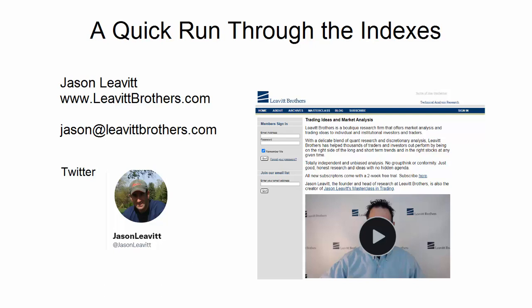Hey traders, Jason here from Levitt Brothers. In this video, I'm going to just take a quick run through the indexes — no indicators, no breadth stuff, no internals — just a quick run through the indexes: the S&P, the Dow, NASDAQ, NASDAQ 100, mid cap, small caps, just to get a general sense of what's going on.